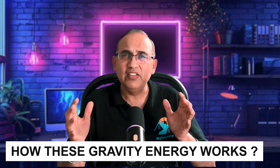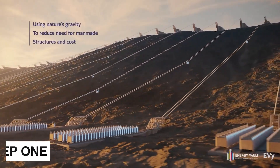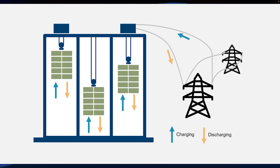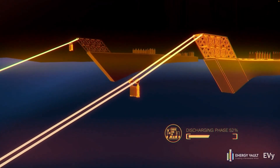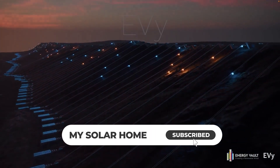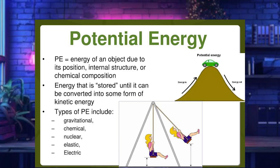Let's look at how these gravity energy systems work. Step one is to store potential energy. When electricity from solar or wind is abundant, winches or cranes lift heavy masses — steel blocks, concrete, bricks, weights — either underground or atop towers. These effectively convert the excess electrical energy generated by wind and solar into potential energy stored in these blocks, now high off the ground or on top of a mine shaft or tower.